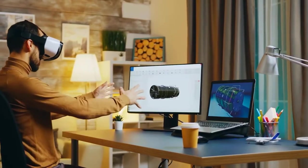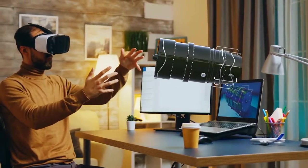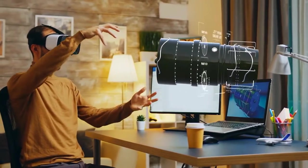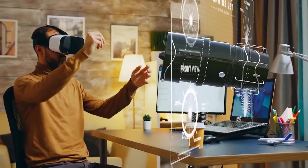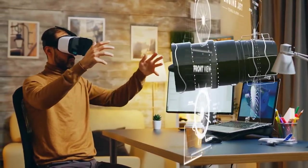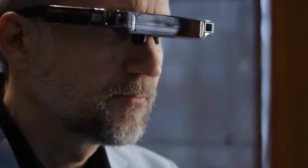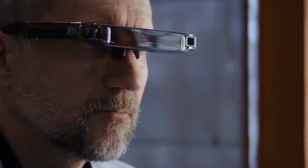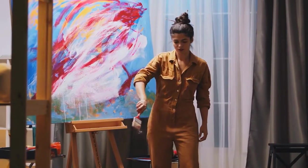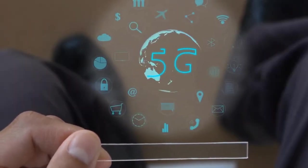Dentistry: AR software programs built into smart glasses superimpose real-time data directly from a dental scanner, allowing a dentist to build precise crowns or caps. Training Nurses: AR-enabled tablet-based simulations of various patient scenarios allow nurses to connect with patients and practice day-to-day working conditions requiring a combination of social, technical, and team skills.